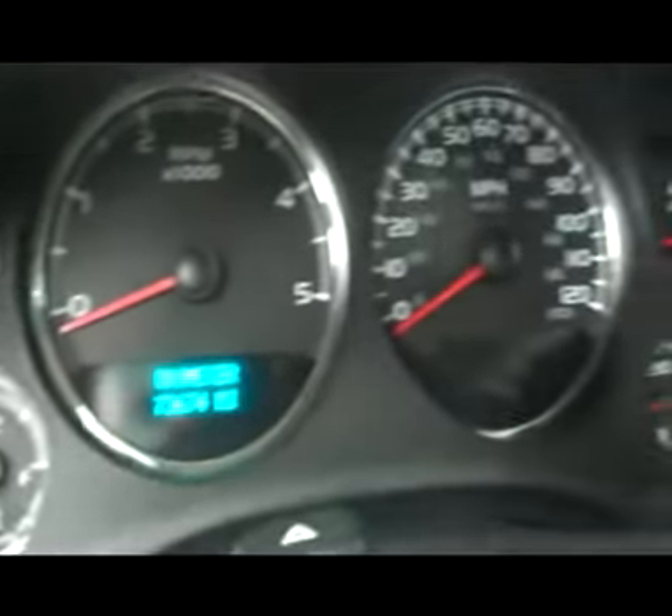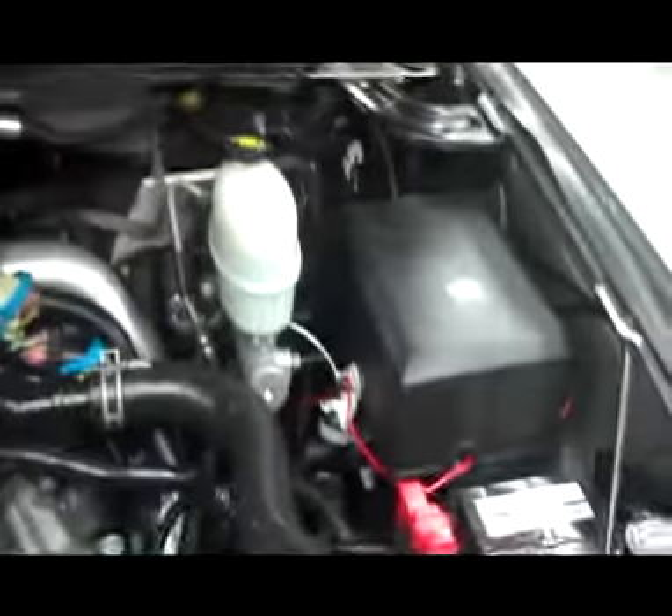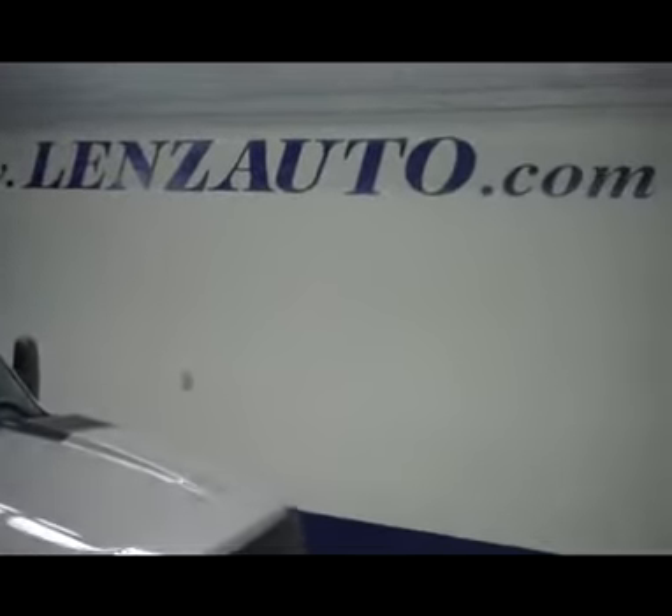This vehicle does have 73,674 miles. We'll pop the hood — it has integrated blinkers in the mirrors and a very clean 6.6-liter turbo diesel motor. If you'd like to see more pictures of this truck or any other truck, visit our website at www.lensauto.com.